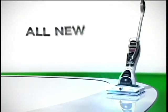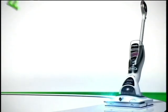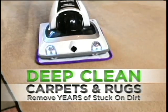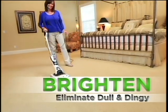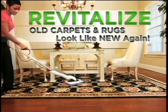Introducing the all-new revolutionary Shark Sonic Duo, the greatest carpet and floor cleaning system breakthrough in decades. For the first time ever, you can now regularly deep clean all your carpets and rugs and remove years of stuck-on dirt vacuums leave behind. You can brighten and eliminate dull and dingy, refresh and remove odors, and revitalize — making even old carpets and rugs look like new again.